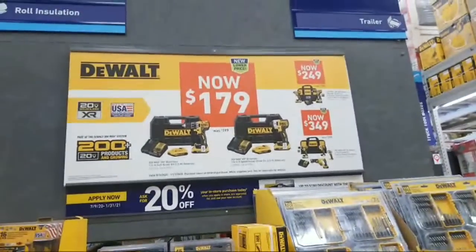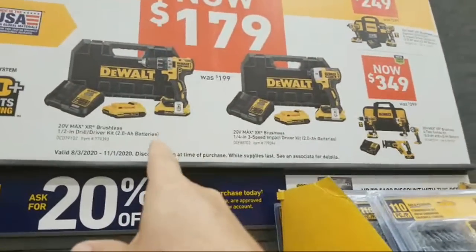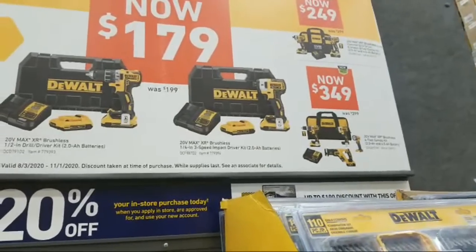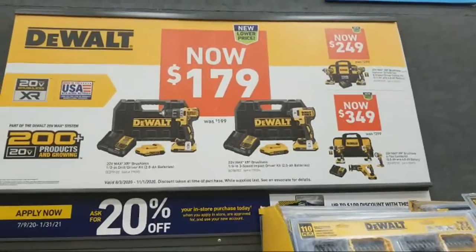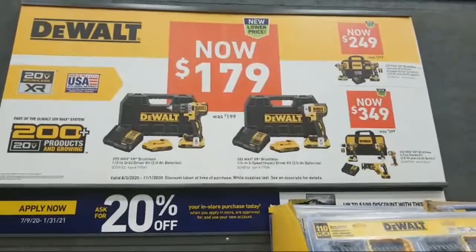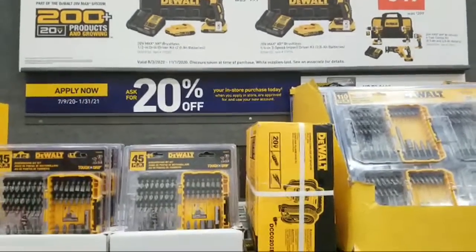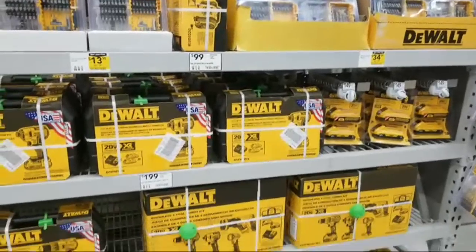This sign is different — we don't have this one at our particular Lowe's — but they've got these two different kits here. They're showing the DCD791 over here, and on the impact they're doing the DCF887, which is the same one I have. I kind of like that little black plastic hard case — some people like the soft cases, but to me the harder cases do a better job holding up and you can stack them. So the kit is lowered 50 bucks down to three forty-nine.